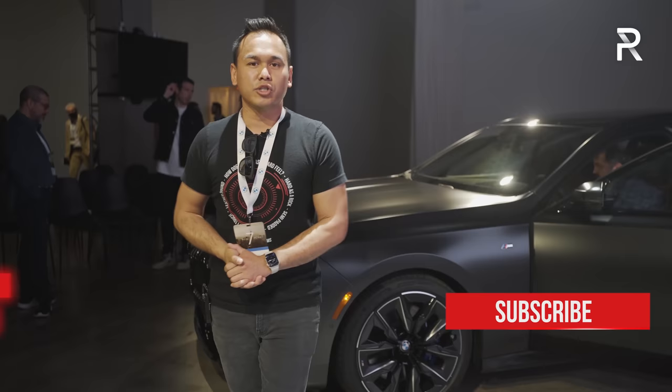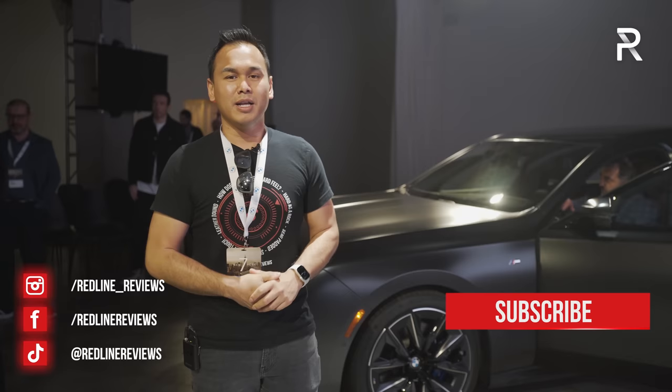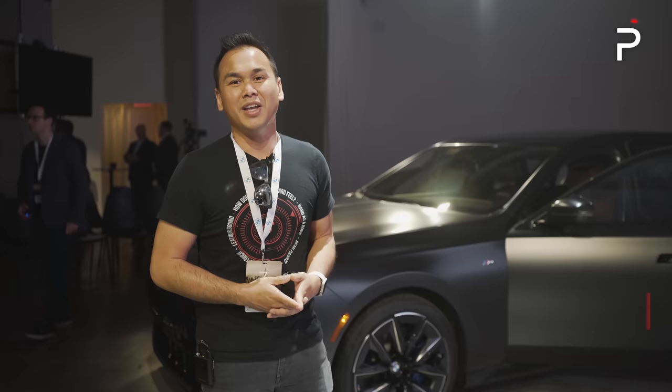I can't wait to get behind the wheel of the all-new 7 Series. I hope you guys have enjoyed my first-look overview on the brand new 2023 BMW 760i and the i7. If you want to see the latest cars I'm testing, follow me on Instagram at redline_reviews, like us on Facebook, and please keep subscribing to the Redline Reviews YouTube channel for all the latest reviews. Thanks so much for watching — I'll catch you all in the next video.